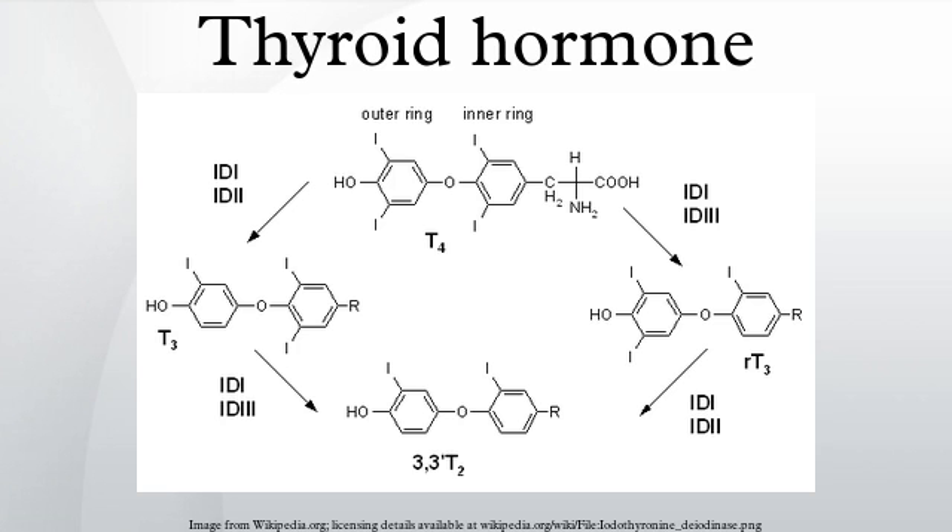Little is known about intracellular kinetics of thyroid hormones. However, it could recently be demonstrated that the crystalline mu-crystallin binds 3,5,3'-triiodothyronine in vivo.